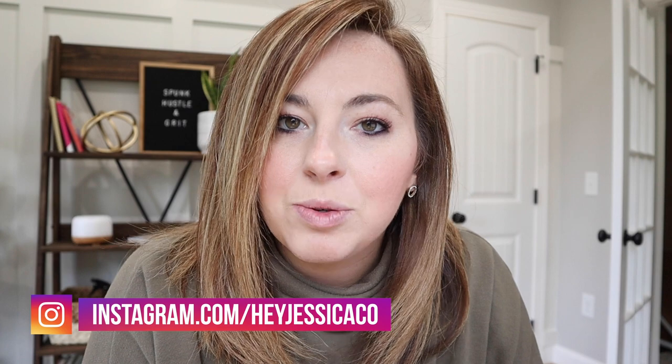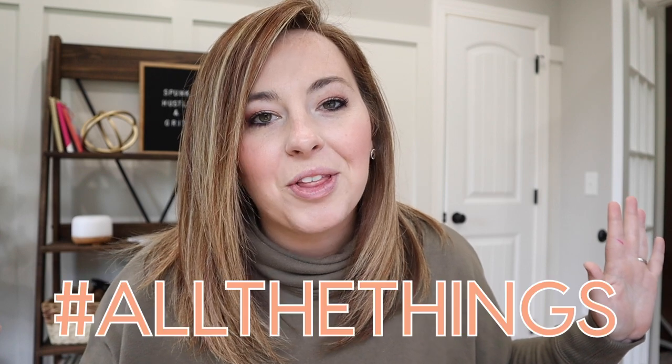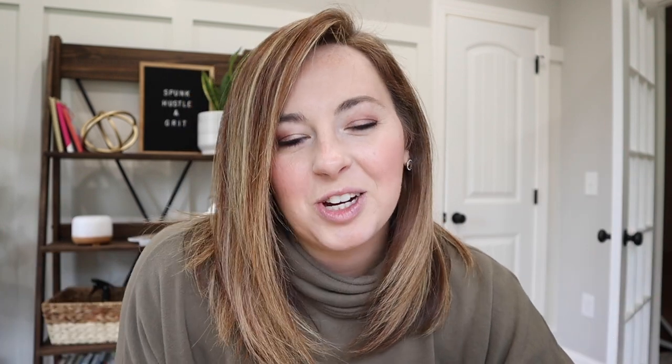My name is Jessica Stansbury and I'm here to help you figure out all the things you need to know to run a successful business and be a successful content creator. If that sounds like something you're interested in, make sure you hit subscribe below so you don't miss any other videos — I post twice a week.